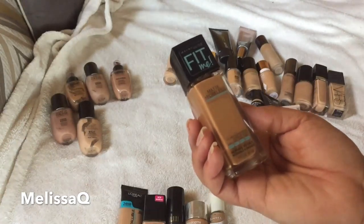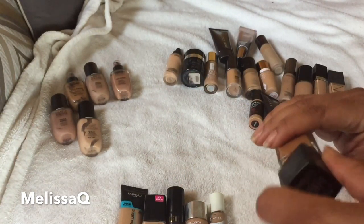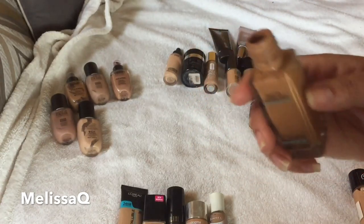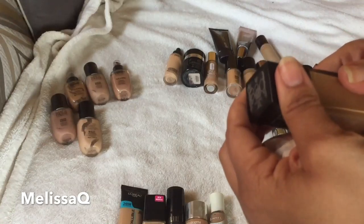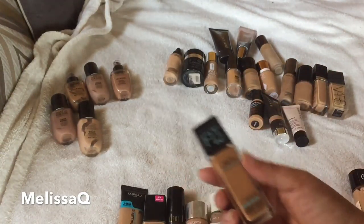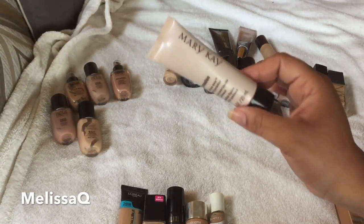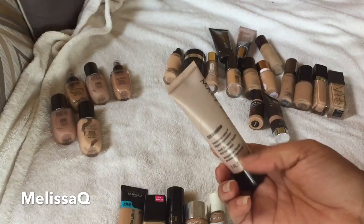I really do love my L'Oreal Matte and Poreless, but this shade is too dark — it's in shade 330 Caramel. It's a bit dark for me and I usually have to mix it. They did come out with some lighter shades, and I know there's one that's right for me. So I'm going to give this to my sister and declutter it.